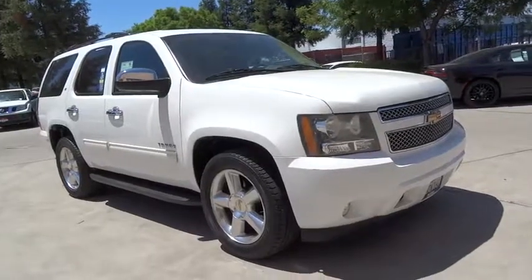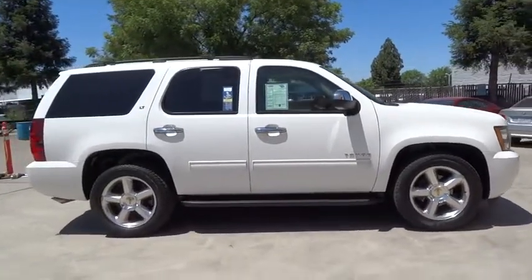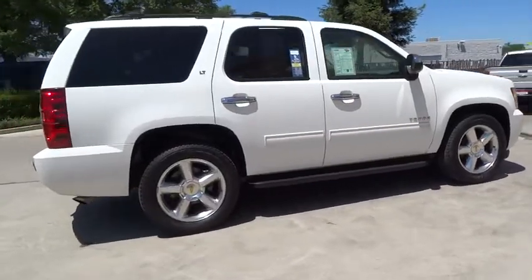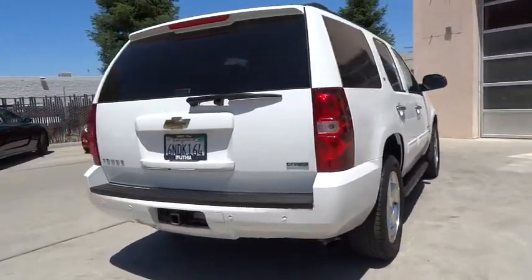2010 Tahoe. The Tahoe has been the best-selling sports utility vehicle, accounting annually for more than 25% of all full-size SUV registrations in the United States. This vehicle has less than 85,000 miles. Here are some of this vehicle's great options.